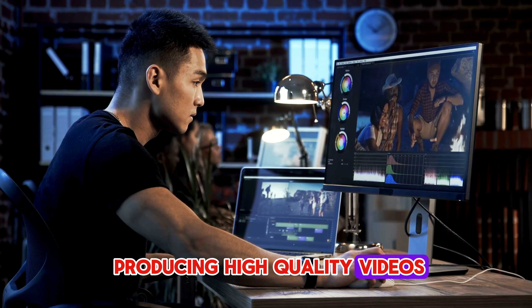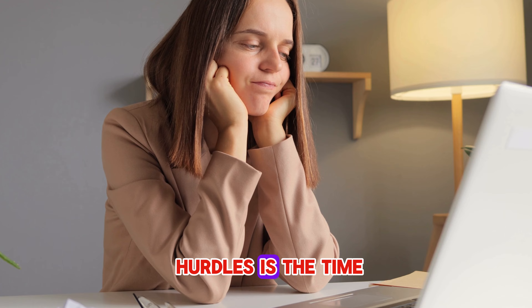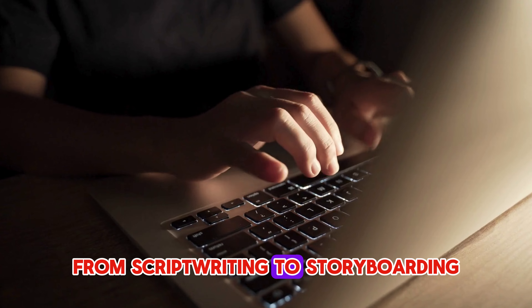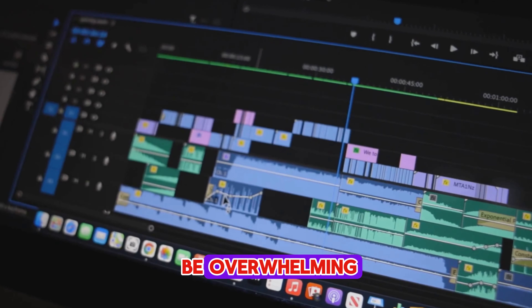When it comes to producing high quality videos, content creators face a lot of challenges. One of the biggest hurdles is the time and effort it takes to create visually appealing content that resonates with your audience. From script writing to storyboarding, filming and editing, the entire process can be overwhelming, especially if you're working solo or on a tight deadline.